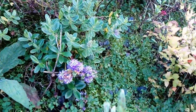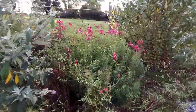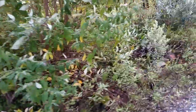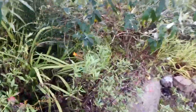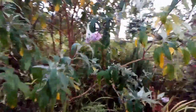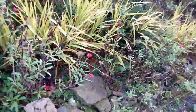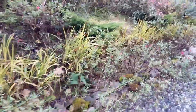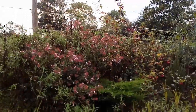This oak tree has decided it's a good time to flower. There's also some of the red valerian in flower, and this Abelia also continues to bloom.